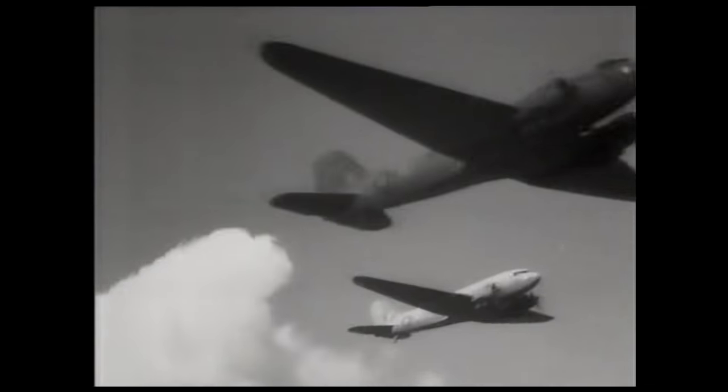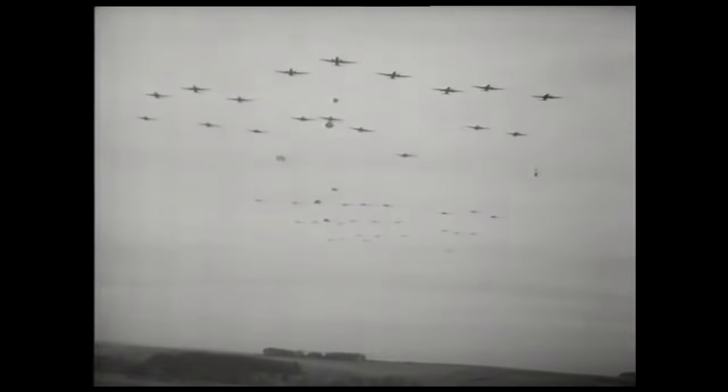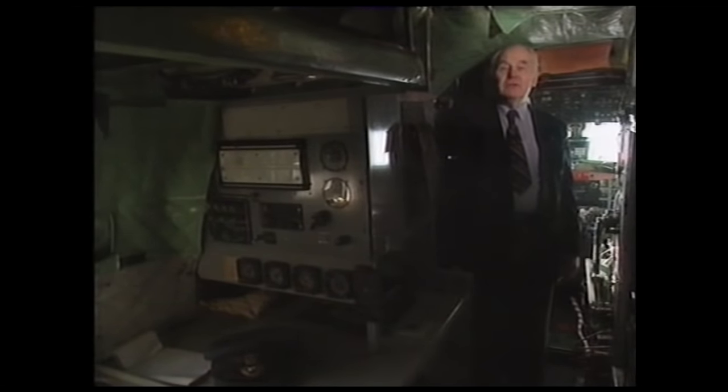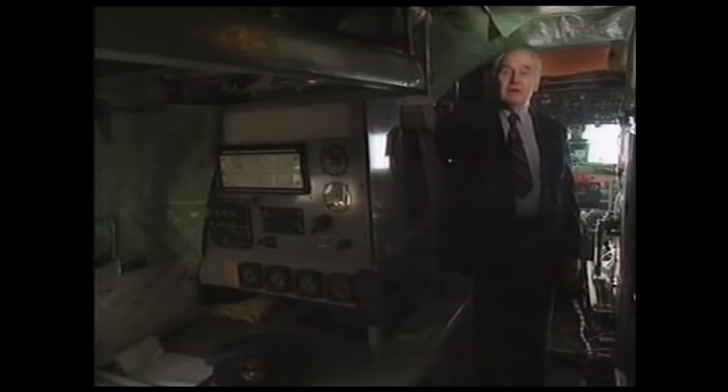With paratroopers aboard, Dakota crews were subjected to even greater risks. Flying into Arnhem, conditions were reasonable until nearing the dropping zone when considerable amounts of flak came up. Flying at about 1,000 feet, with Stirlings above at around 1,800 feet, one pilot recalled seeing a pannier whose parachute didn't open — it knocked the tail off the Dakota in front of him and it went straight in. It was a very terrifying experience.